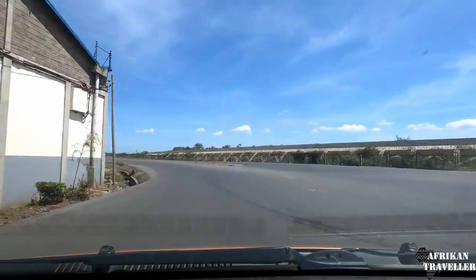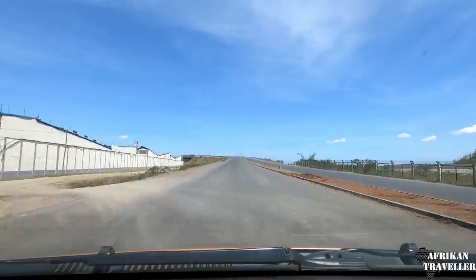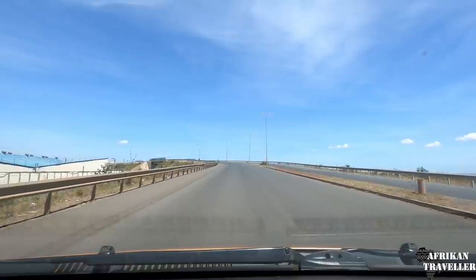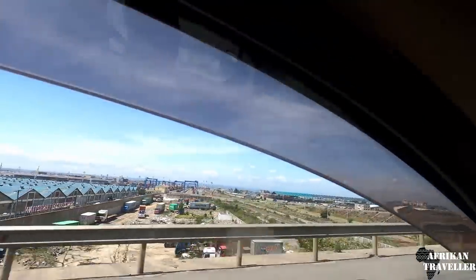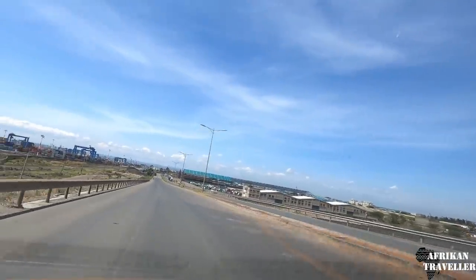As you can see that is the SGR train straight ahead. So you can see the pillars. That is the Inland Container Depot in Nairobi. And on the other side that is the JKIA airport. The Inland Container Depot, ICD, straight ahead.